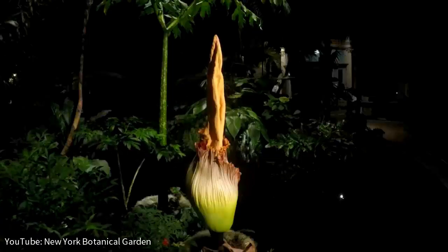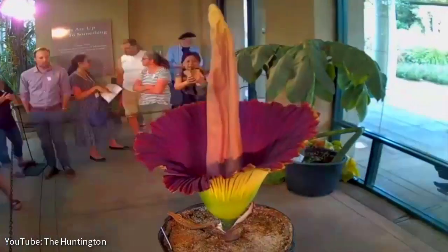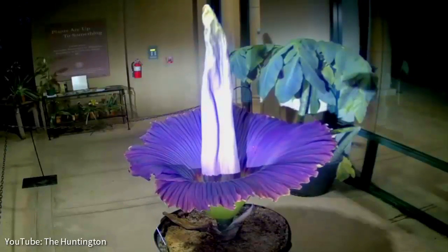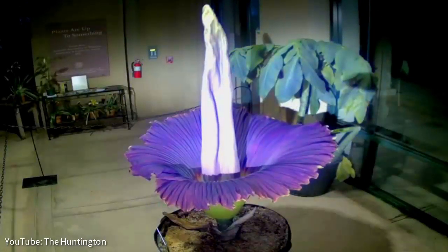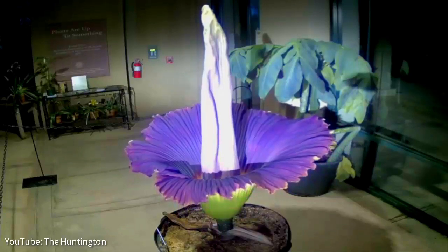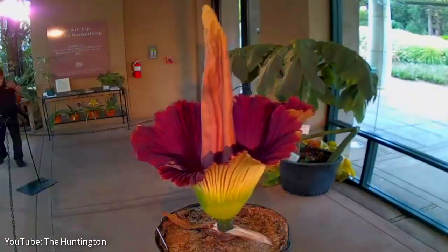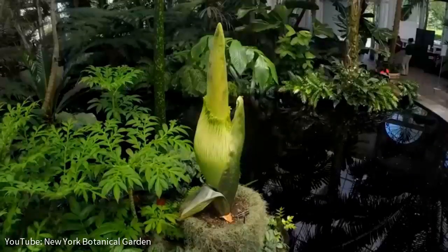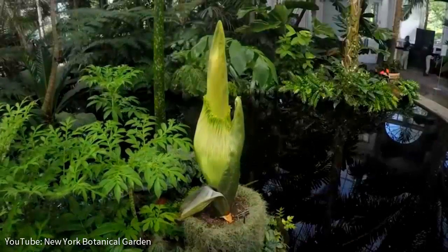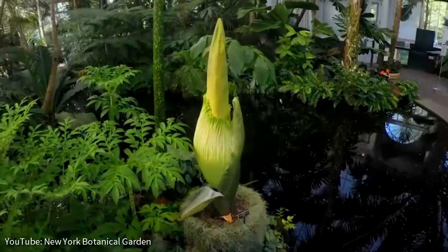Once the flower has bloomed and pollination is complete, the flower collapses. The plant itself grows to around 10 to 15 feet, with the plants typically reaching a massive 8 feet tall, and the leaves can be as big as 13 feet wide. According to the Guinness Book of World Records, the tallest bloom was a corpse flower that measured 10 feet 2.25 inches.